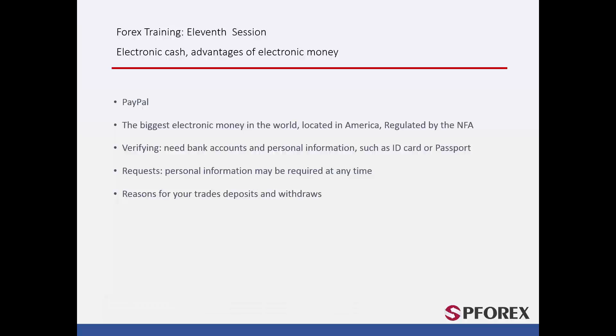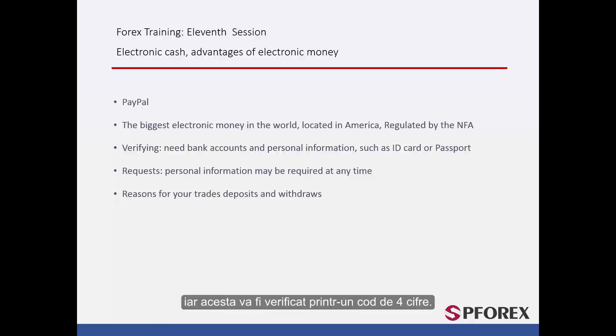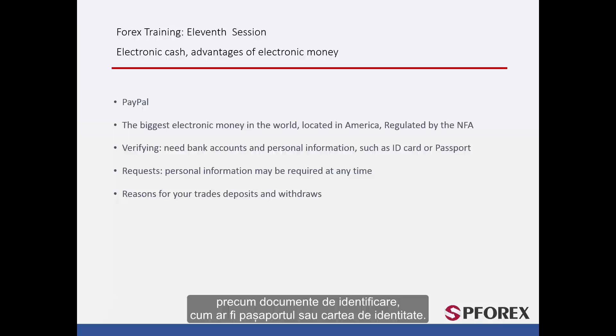Your account must be verified, and for that to happen, the amount of roughly $1.50 will be withdrawn and redeposited into your account, and your account will be verified by a four-digit code. If there are any unsafe trades or threats detected on your account, PayPal will ask for more detailed personal information such as your passport or an ID card.